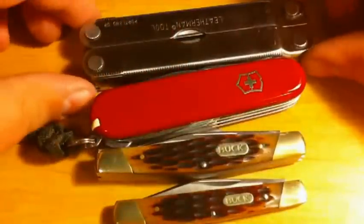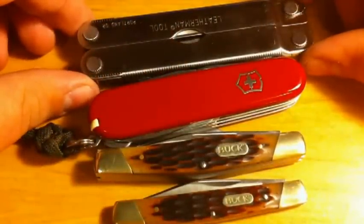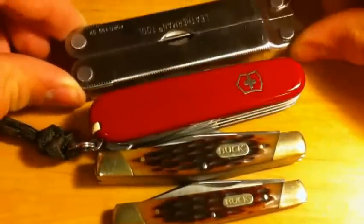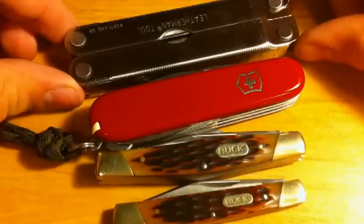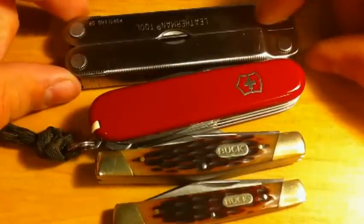The first thing I usually carry — about 5 days out of the week — I carry my Leatherman PST. This has been reviewed; I don't know what order these videos are going to be going up in, because I've got like 5 videos exporting and processing right now. But this stays on my belt in its sheath.